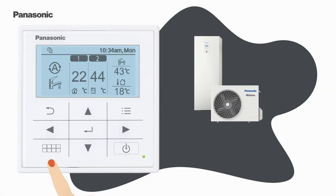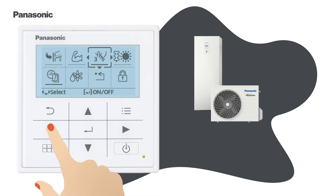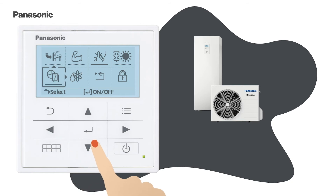Here you can go into powerful mode or quiet mode. You can also schedule the system.